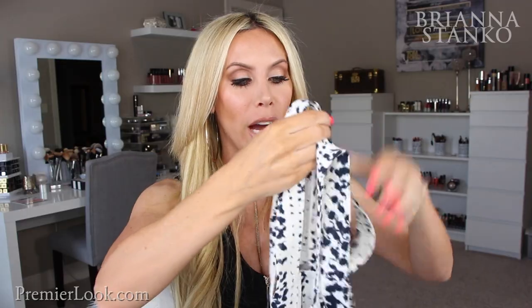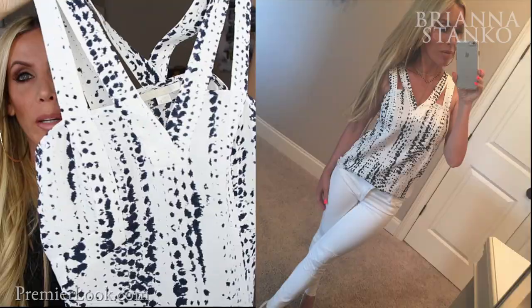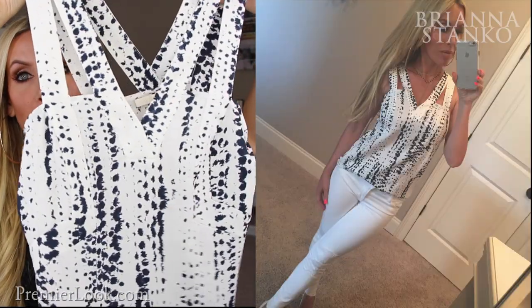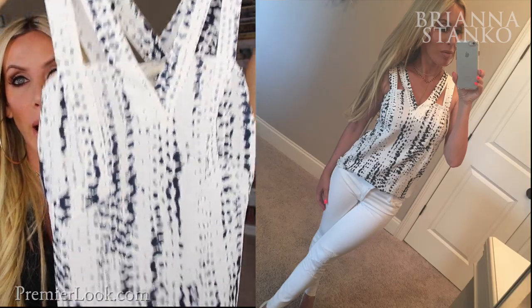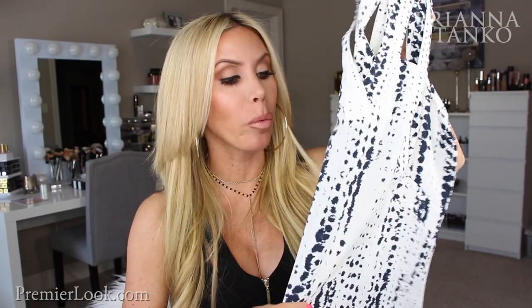Moving on to some Nordstrom things — I picked up this shirt and I'm so in love with it. It's kind of a blousey shirt, but the details on the top straps are so cute: double straps in a tank-style blouse. I love shirts like this to dress up and wear to dinner, or to dress up a pair of jeans. This will look so good with white jeans. I completely fell in love with this top — the print, the straps, everything.